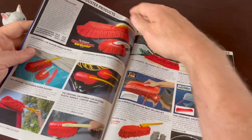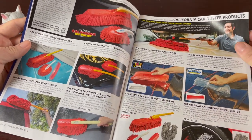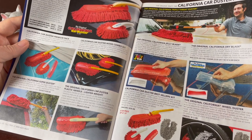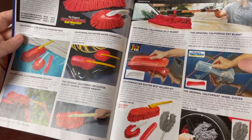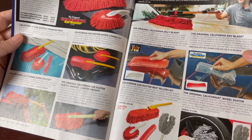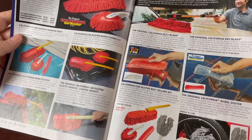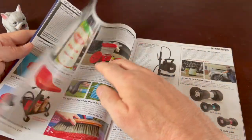Now we're into cleaning products. You can get your dusters, duster sets. This one's got a long handle so you can get across the roof, and this one has a special shape to clean your wheels. There's the Original California Dry Blade — patent-pending V-blade design made from 100% medical-grade silicone. The blade conforms to a wide variety of shapes and easily removes water without scratching or streaking. I'd be a little worried about scratching, but they say it doesn't. It's kind of like a squeegee but for the car body itself.